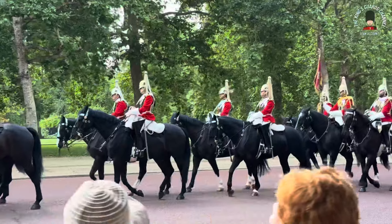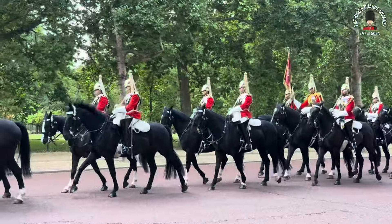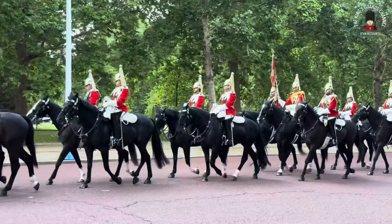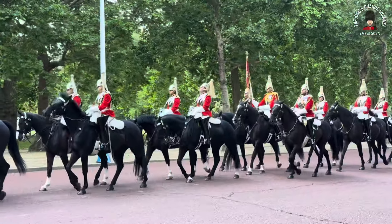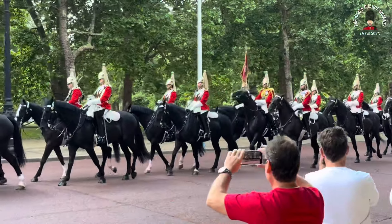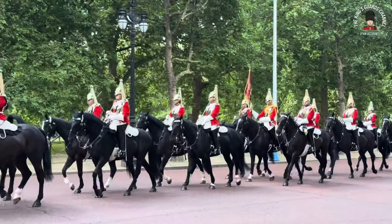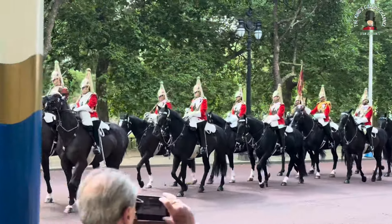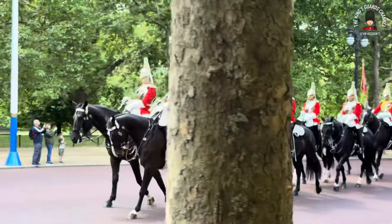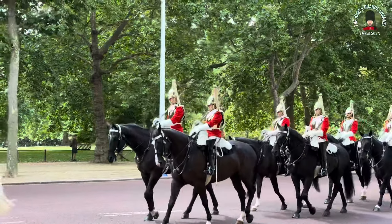These Lifeguards will take over the duties of the Blues and Royals that are currently stationed at Horse Guards. Shortly the Blues and Royals will be making their way back to Hyde Park barracks. We're just coming to the end of the Mall now where these troopers will head right and onto the Horse Guards Parade.